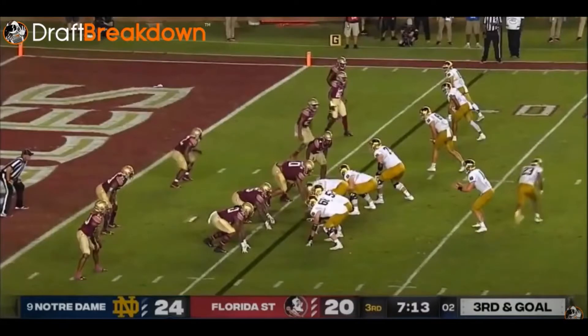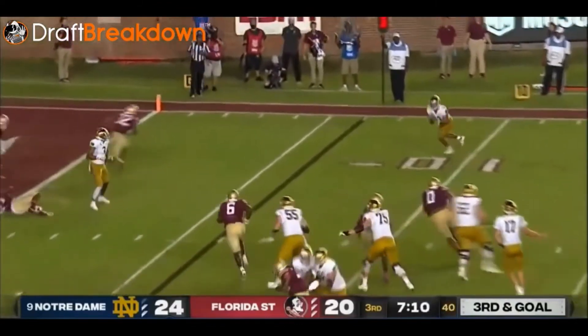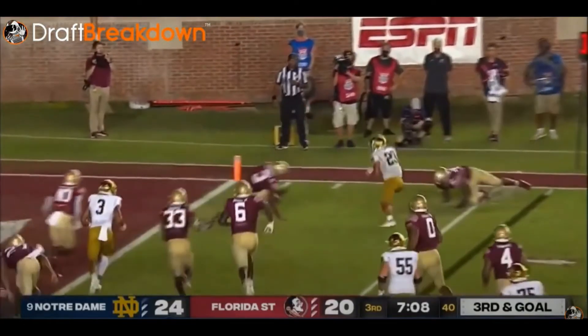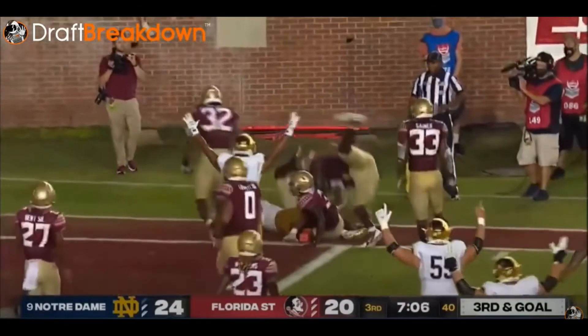What you want to do with Kyren is get him in space — let him have space to work, especially as he's continuing to learn the nuances of the running back position. On this play, that's what Notre Dame does. Look at him in space. He's got to beat two defenders to get to the end zone. He's going to do that — gets a dead leg move there, and then overpowers that defender and pushes his way into the end zone for the touchdown.